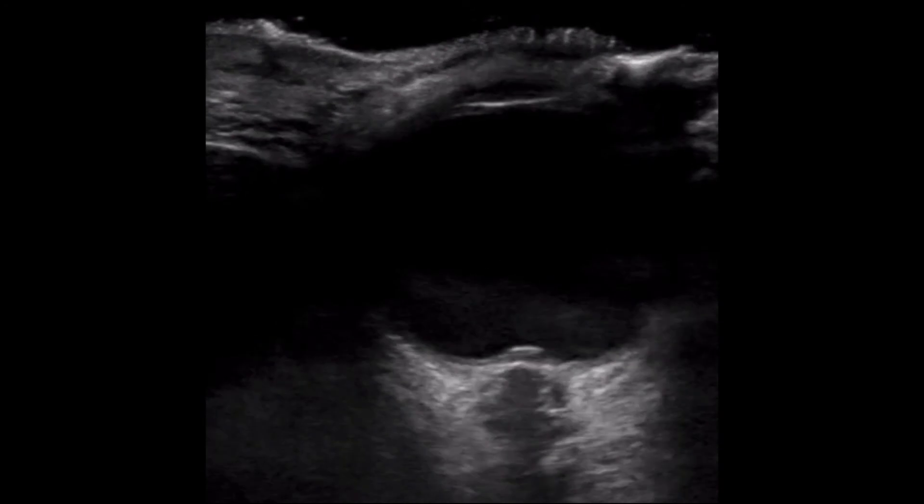Now that ocular anatomy has been reviewed, take another look at the imaging for this patient. Are you able to see the abnormality? Take a closer look at the posterior eye, specifically the retina and the optic nerve.